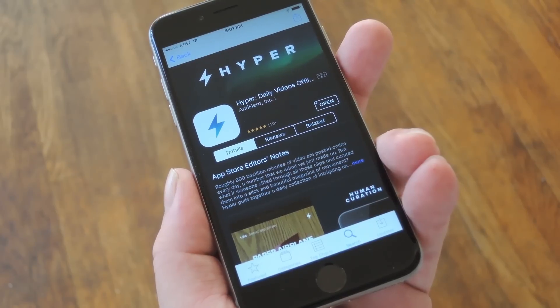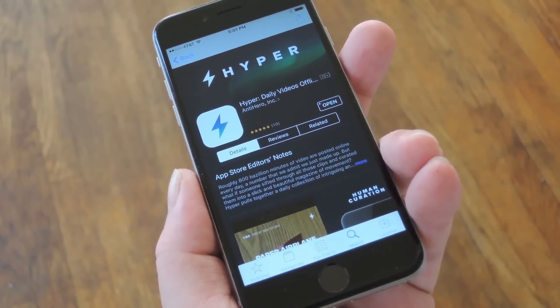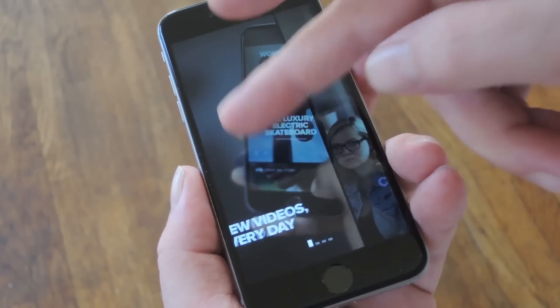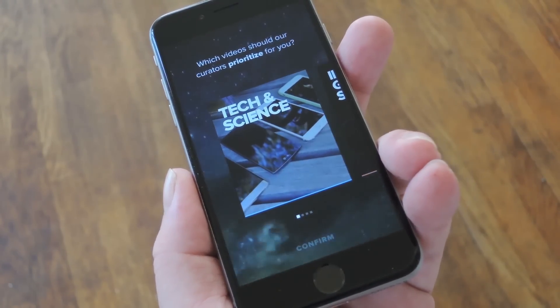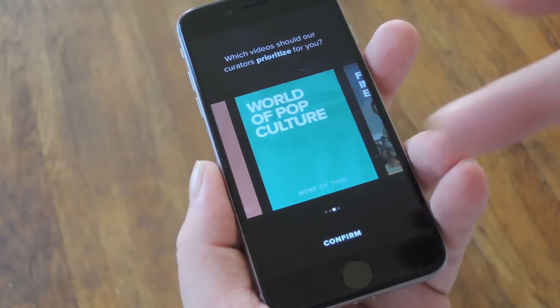So to get this one going, start by installing Hyper. It's available for free on the iOS App Store, so search it by name to get it installed, or you can use the link in step 1 in my full tutorial. Then when you first launch the app, you'll be greeted by a setup guide. Flip through the first few screens, then on the last menu you'll get a chance to pick some of your favorite topics. Select any of your interests, then press confirm.